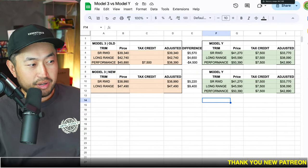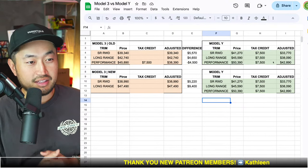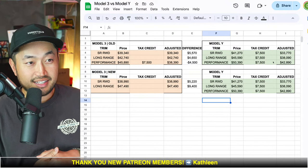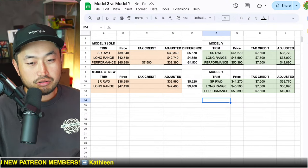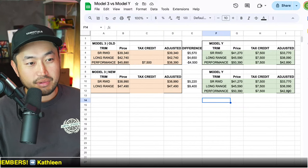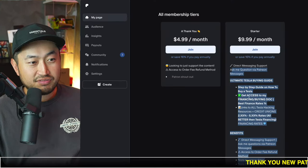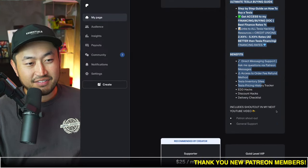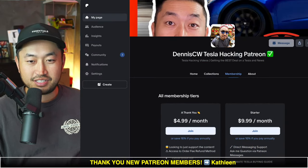Let me know what your thoughts are — which vehicle do you think is the best deal? Obviously Model Y is the best deal, and that's probably why a lot of people are starting to look at purchasing it. We're going to jump into the live stream comments. This video is also sponsored by my Patreon link down below in the description — check it out if you're interested.